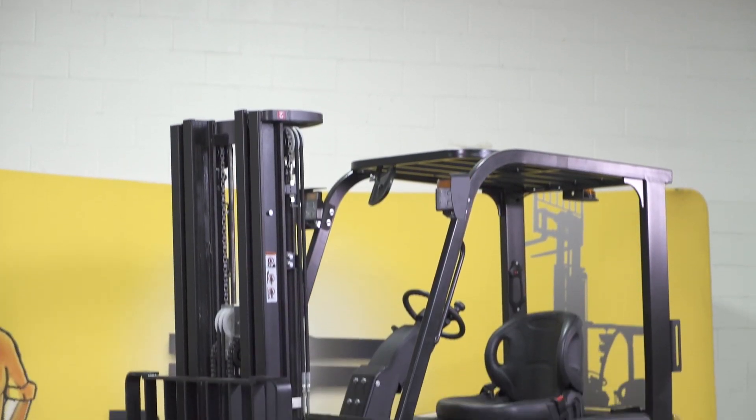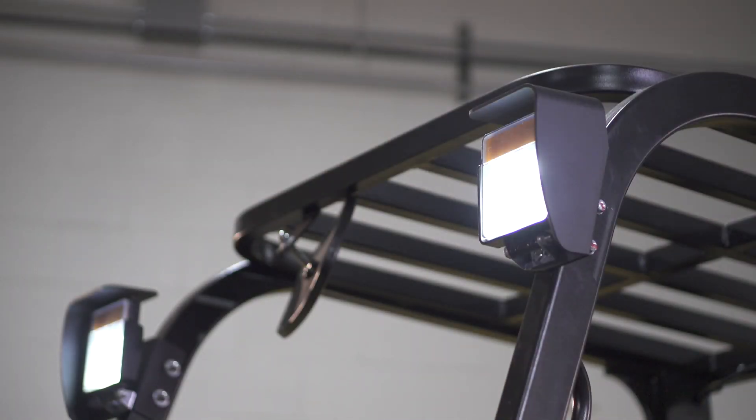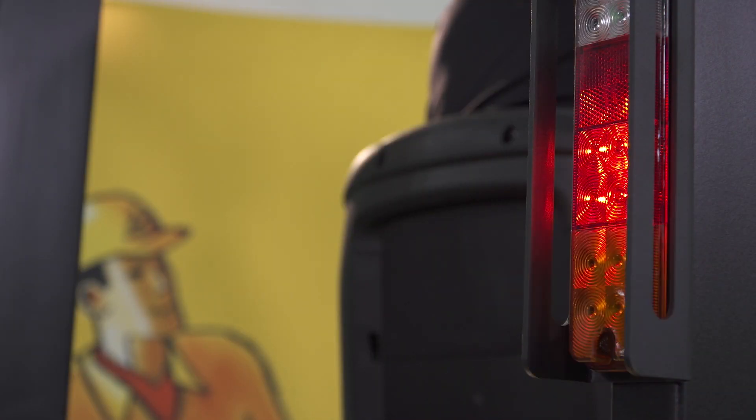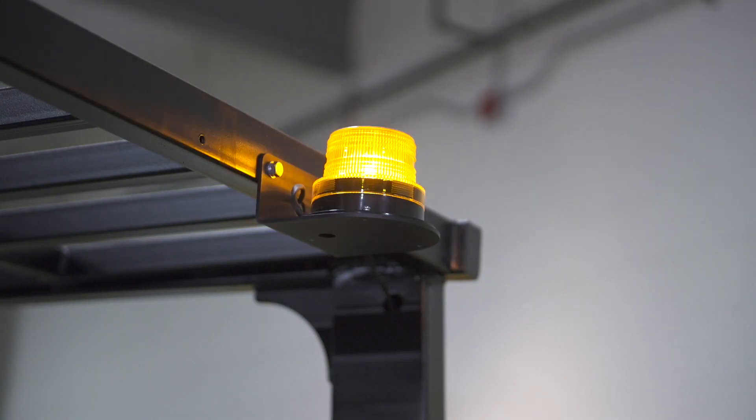In the spacious operator's cabin, controls for the vehicle's front and rear light package include headlights, turn signals, brake lights, reverse light, and a rear flashing strobe.